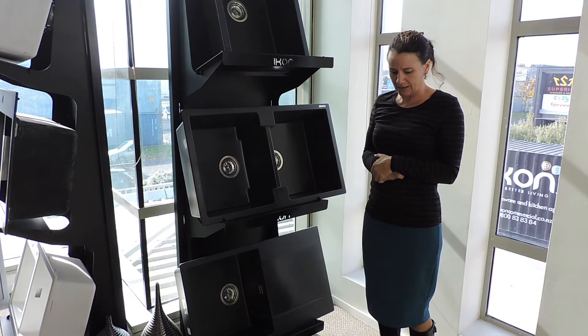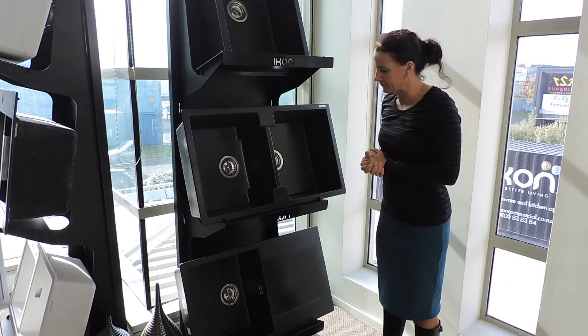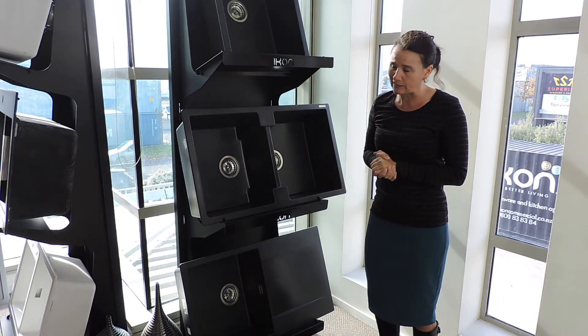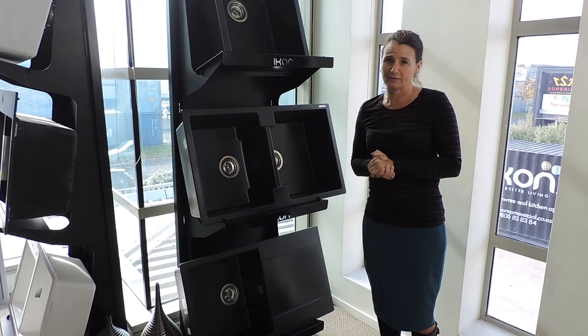They come in eight different styles of sinks, mainly black. We do have a few coming in as white, but as we all know, black is far more popular than the white.